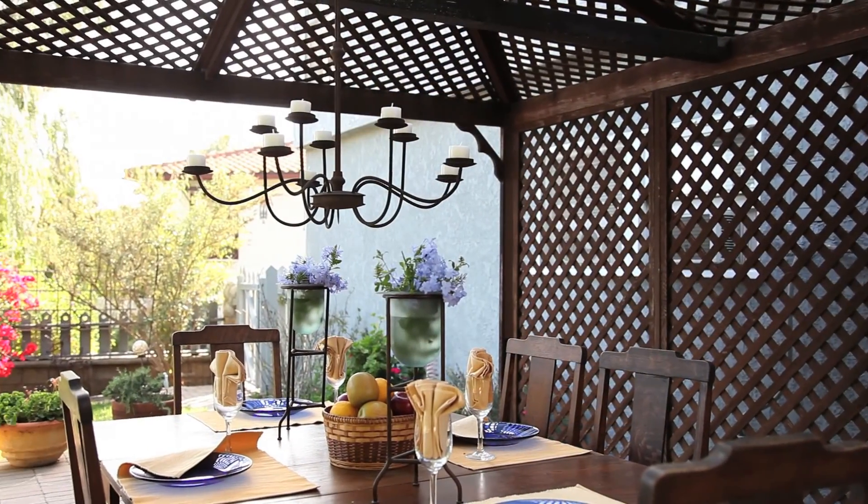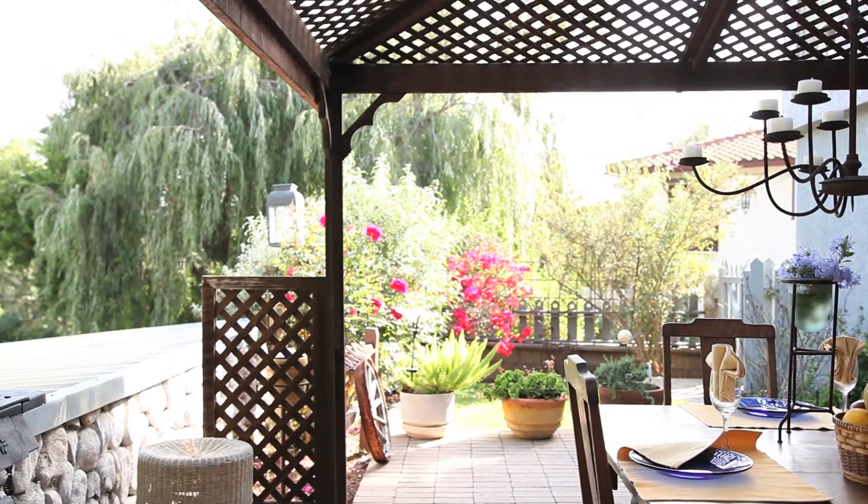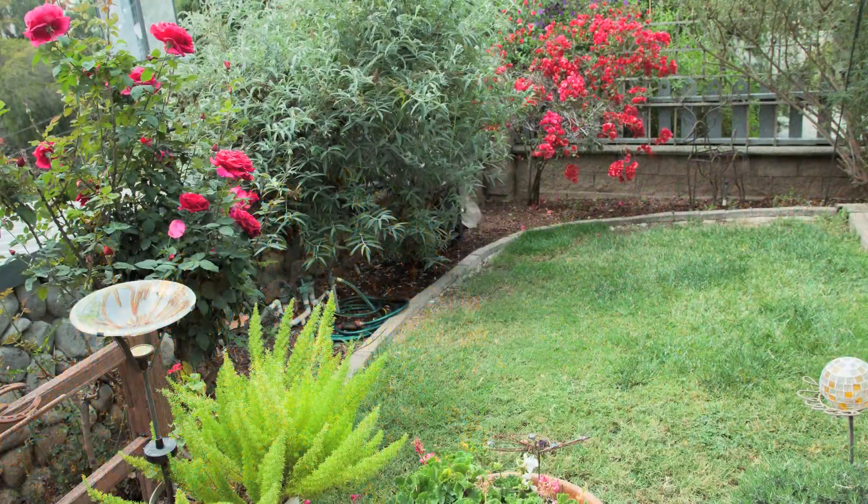Enjoy warm summer evenings with family and friends in this elegant alfresco dining and entertainment area. Many beautiful gardens grace this very special home.